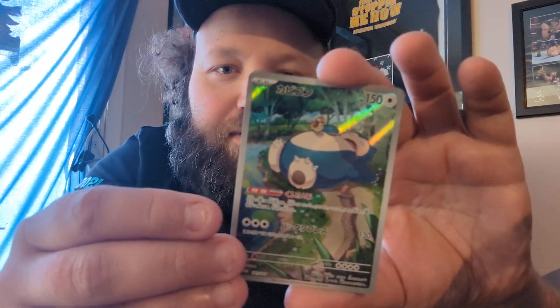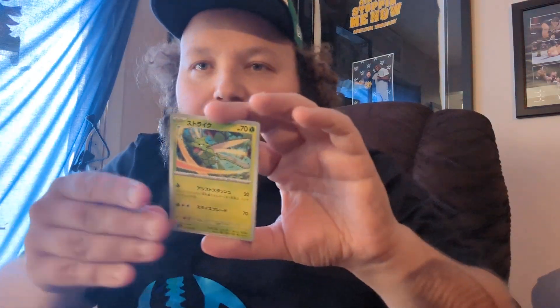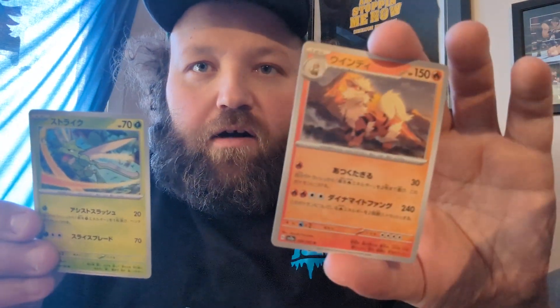Oh, there you go — Snorlax with a little Pidgey on top with a special illustration. There's the cool Ditto. Scyther. And I'm guessing the Energy is the last — no Energy. Arcanine. Wow, these are some really cool cards. I don't have sleeves with me right now, so I'm just going to kind of separate these. Bear with me — the ring light is missing right now, so I'm trying to do my best here.